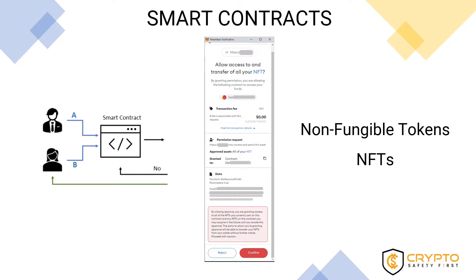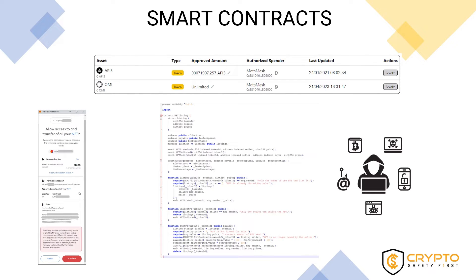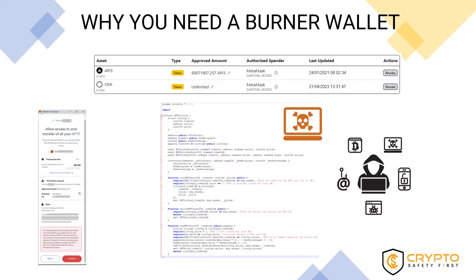But hackers and scammers have found in smart contracts a new source of income, by writing malicious smart contracts that give them access to the victim's crypto assets. This is why you need a burner wallet — because you should not use your main crypto wallet to sign smart contracts you don't 100% understand and trust.